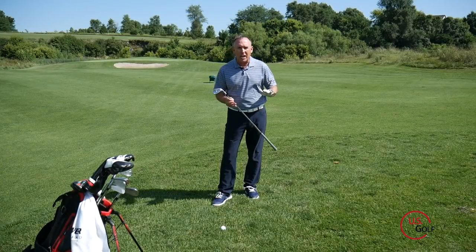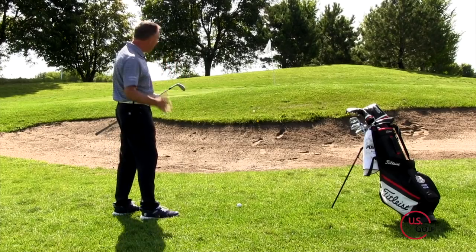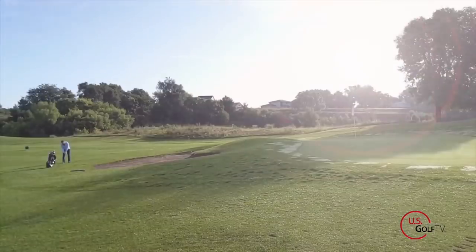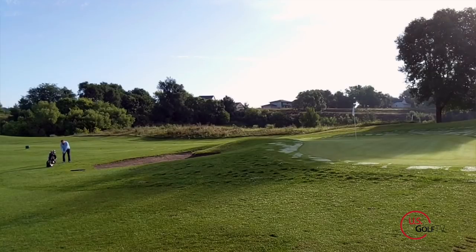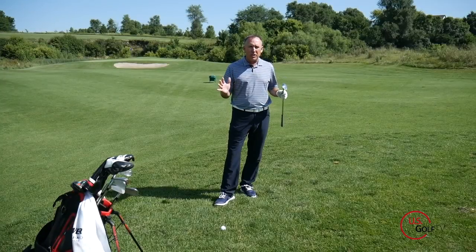Now we're going to talk about three shots. The first one is the high soft shot — the high flop shot. From down the line here, this is kind of a scary shot. It's scary because I've got the bunker here, the green is elevated, the pin is tight, but if you understand these three concepts we're going to talk about, you can navigate this.